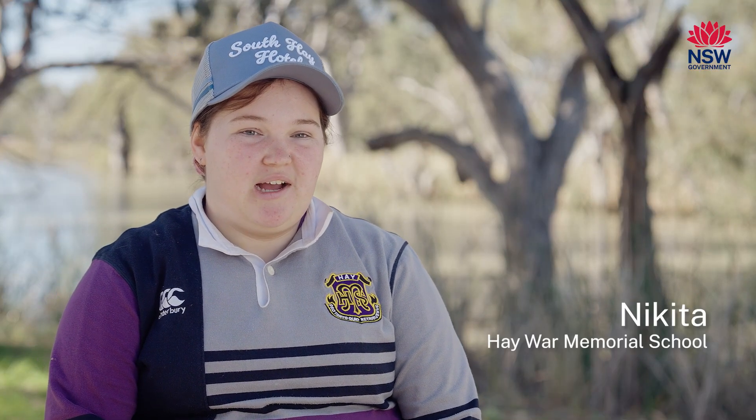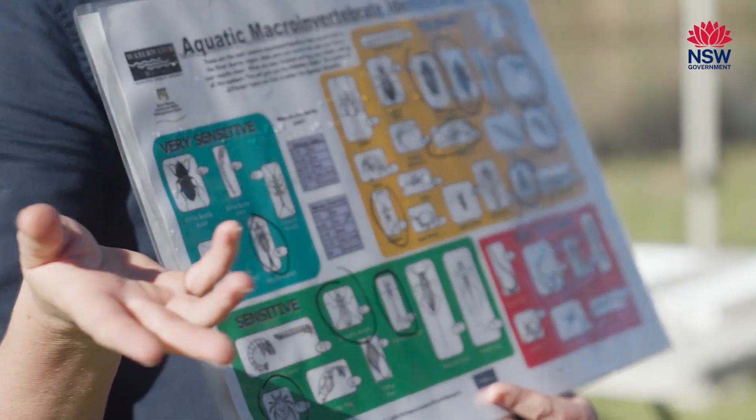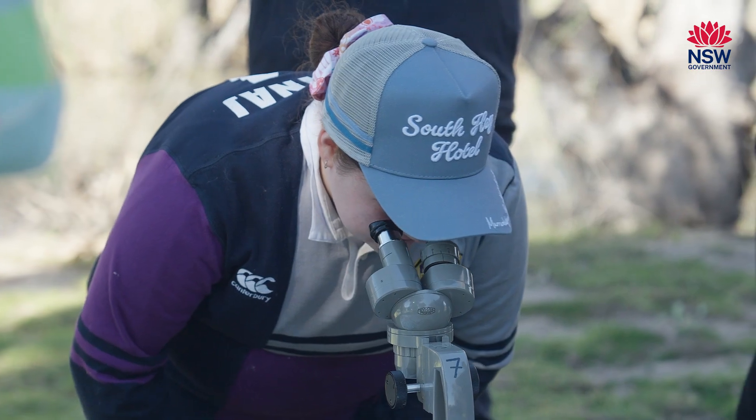Ag science is what I want to go into. I really love animals and biodiversity and trying to improve it and keep it so that everything flows smoothly for future generations. I knew a lot of the stuff that was told today, but it's just a bit more information around those things, so yeah, it definitely helps going into the future.